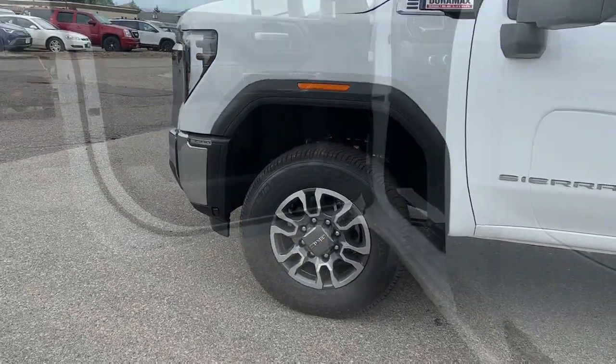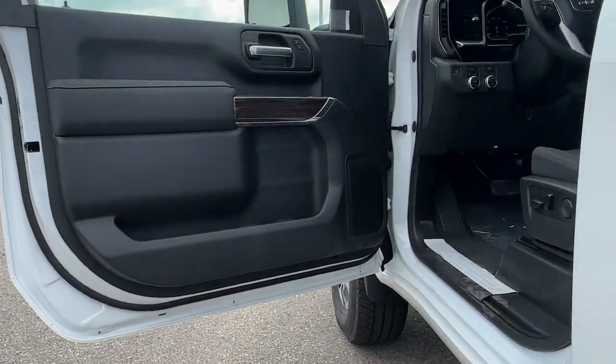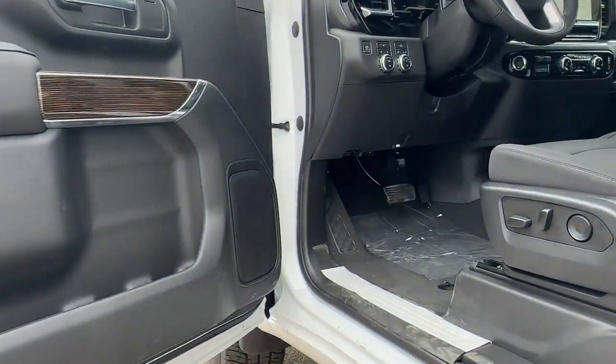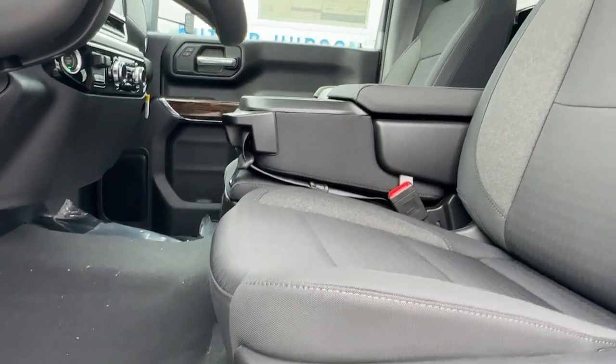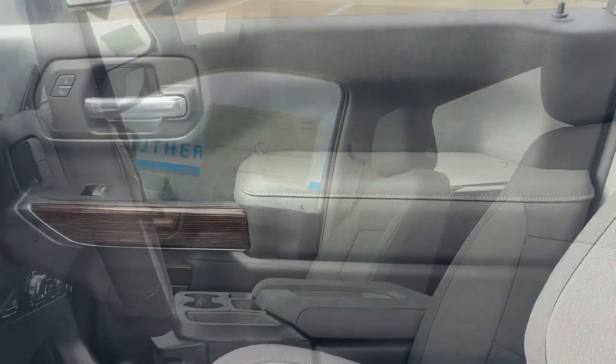Heated steering wheel, head-up display, front massage seats, pre-collision system, V8 engine, lane departure warning, navigation system, keyless entry, sun moonroof, premium sound system.